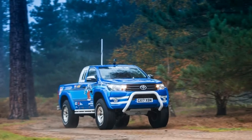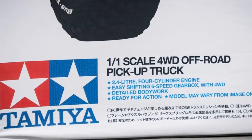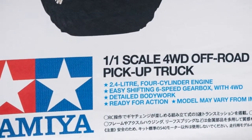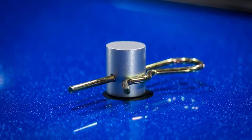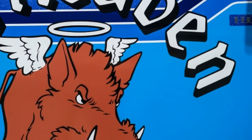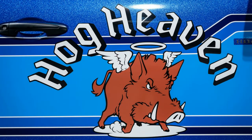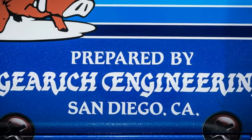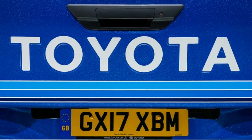The 17-inch chrome wheels wear 305/70R17 BF Goodrich Mud-Terrain T/A tires. The truck is also fitted with Fox shocks suspension, flared wheel arches, and a new gear ratio in the rear differential. The truck is powered by a 148-horsepower turbodiesel inline-4, with power sent to all four wheels through a six-speed manual transmission.